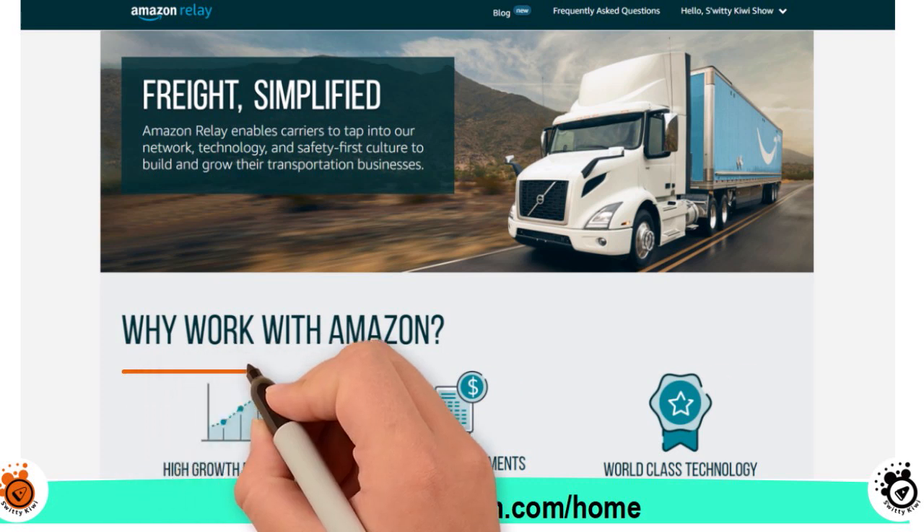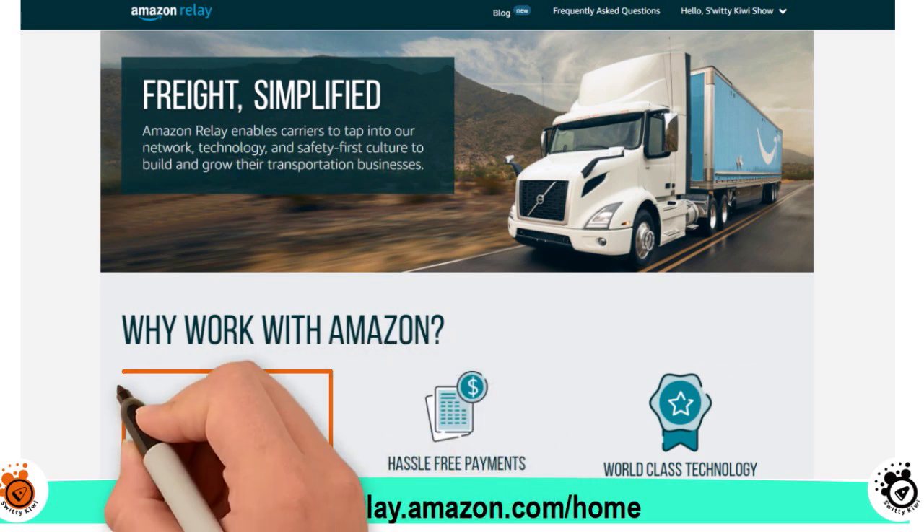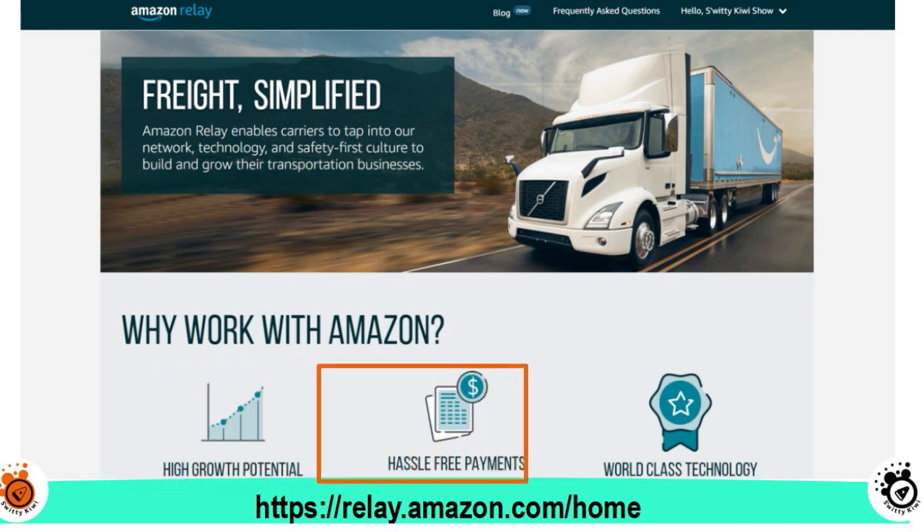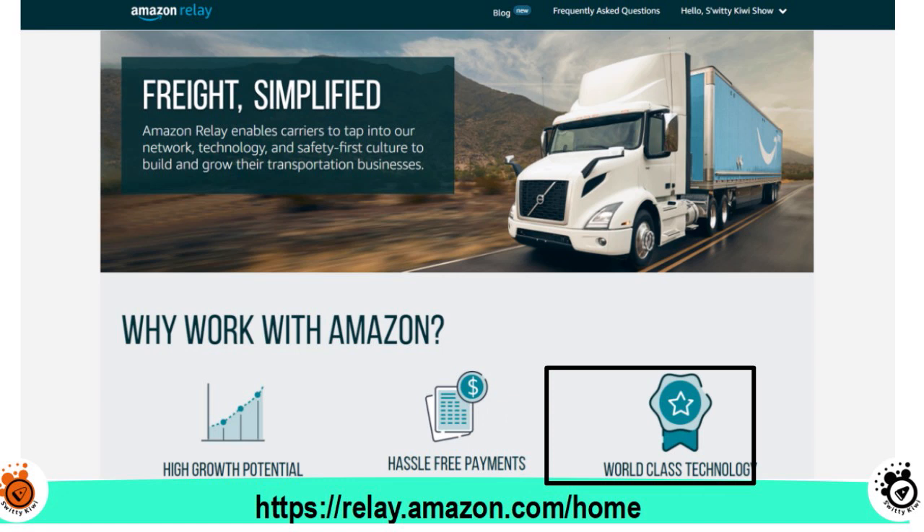You can boost your growth with daily access to thousands of full truck loads because the program is nationwide, and you have hassle-free payment — Amazon pays you every week. You also have full transparency in the payment program, and Amazon has developed a suite of world-class technology tools to help you operate safely and efficiently.